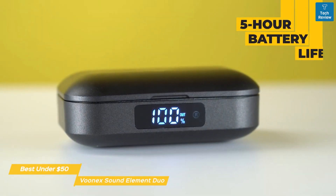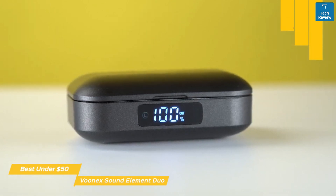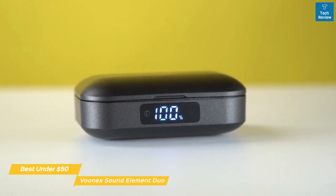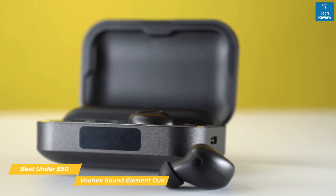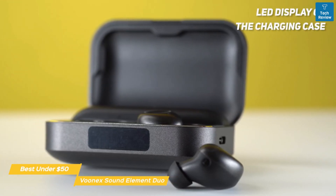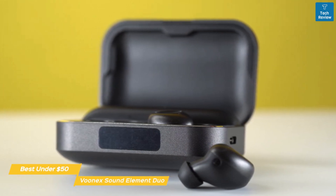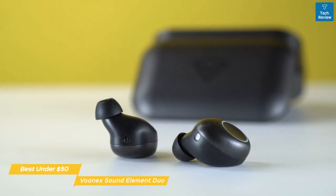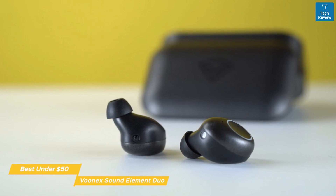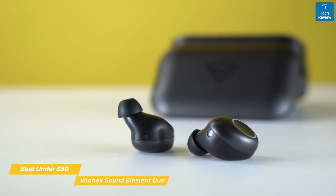On their own, the Element Duo has a 5-hour battery life, but they come with a charging case that acts as a power bank, holding enough power for 20 additional charges, giving you a total of 100 hours you could draw from whenever you need to. With a quick glance, you'll immediately be able to see how much power you have in reserve using the LED display on the charging case. Overall, the Vunex Sound Element Duo lacks active noise cancellation but offers comparable sound quality to higher-end earbuds like the Jabra Elite 75T or Bose QuietComfort Buds at a significantly cheaper price point, with decent fit and good battery life.